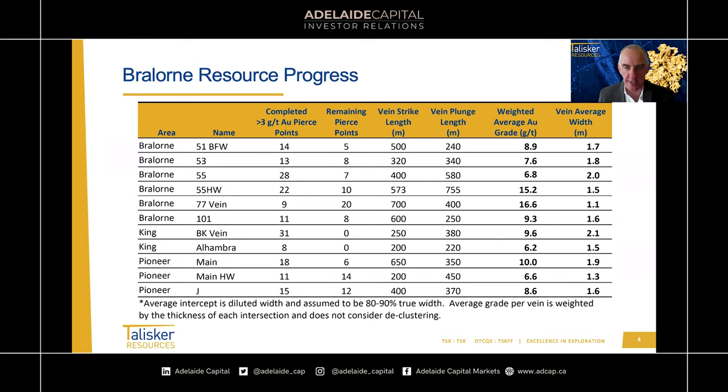Some large veins to note: the 77 vein is nearly 700 metres in strike length, defined fairly close to surface — just 400 metres depth — so a lot of upside remaining. Some of the best veins are the 55 hanging wall and the 55 vein. The 55 hanging wall in particular has a large panel of over 500 metres — nearly 600 metres — by 750 metres, with a weighted average grade of 15.2 grams per tonne. In general, things are looking very good. No surprises — veins developing well along strike with good grades.